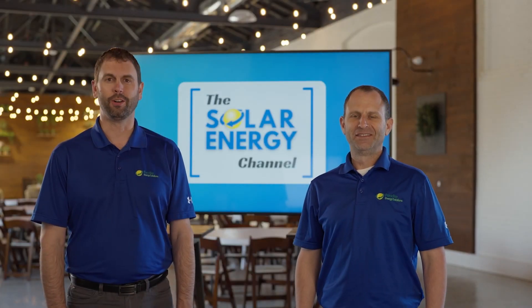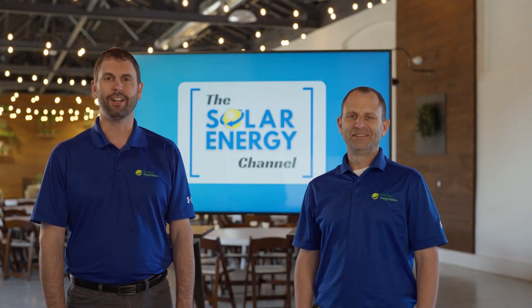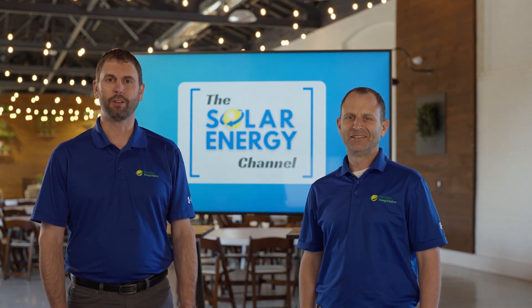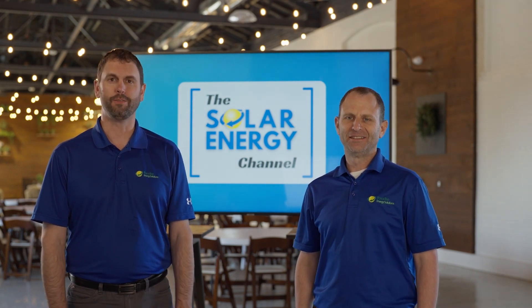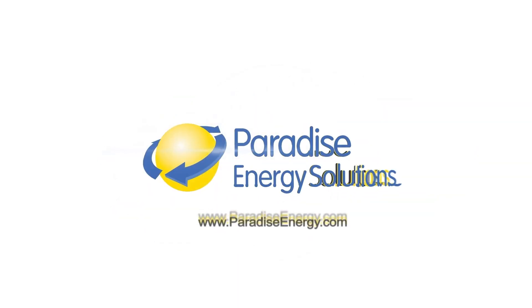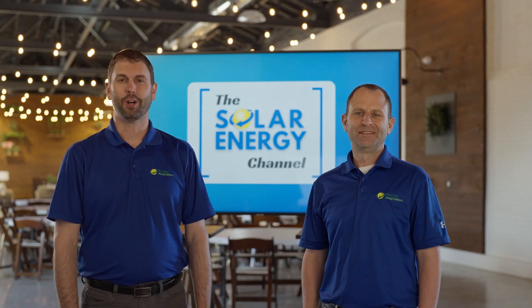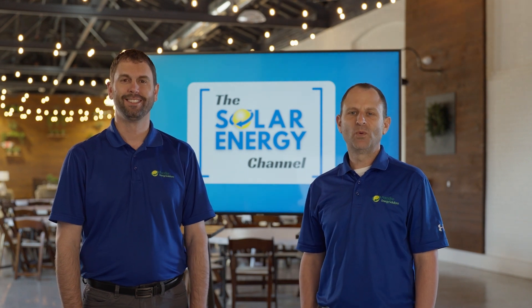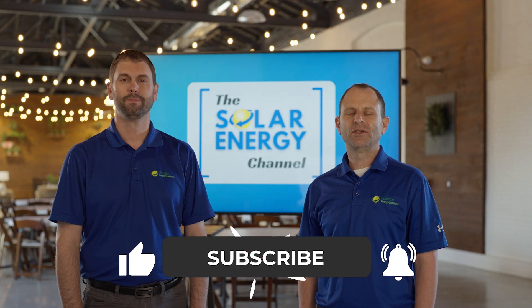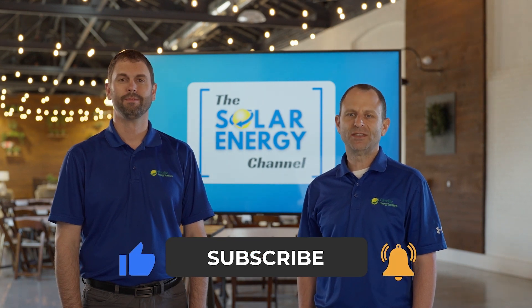Welcome to the solar energy channel where you will get an honest inside look at all things solar. In this video we're going to talk about how many solar panels does it take to charge your electric vehicle. I'm Charles and I'm Warren, and before we get into the video don't forget to like the video and subscribe to our channel so you'll get notified of future videos just like this.